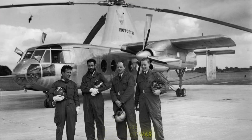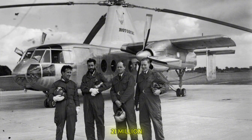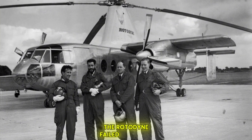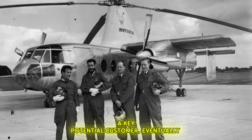The project was also very expensive, with total costs estimated at around 21 million. Despite its innovative design and impressive capabilities, the Rotodyne failed to secure firm orders from military or airline customers. British European Airways (BEA), a key potential customer, eventually cancelled its interest.